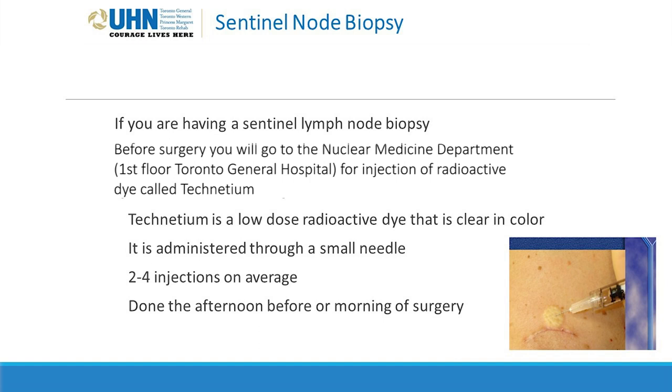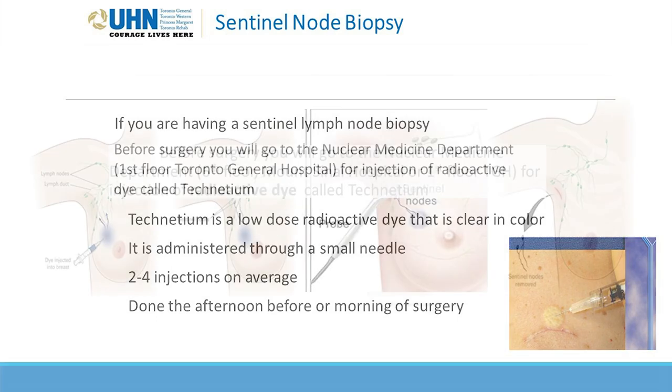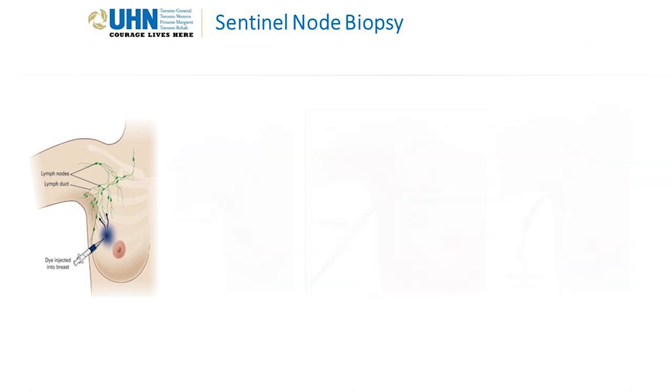If you're having a sentinel lymph node biopsy, you will go to the Toronto General First Floor Nuclear Medicine Department for the injection of a radioactive dye. This is often done the morning of surgery, but could also be done the afternoon before. Sentinel lymph node biopsies are done when there's no sign that the cancer has spread to lymph nodes. We use different dyes to help flag which lymph nodes are the sentinel, or gateway, lymph nodes — the ones that drain the most fluid from the breast. The radioactive dye is injected into the area where the tumor is, and it travels to the lymph nodes underneath your arm. You are not radioactive and don't need to do anything special after this dye is injected.